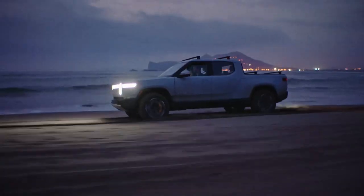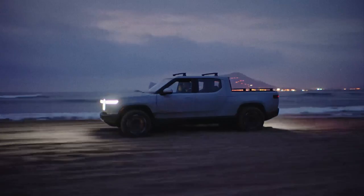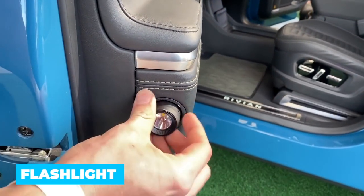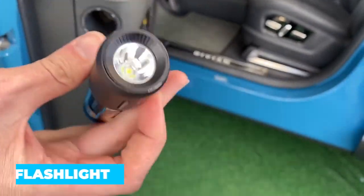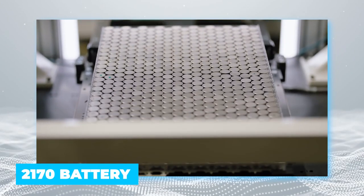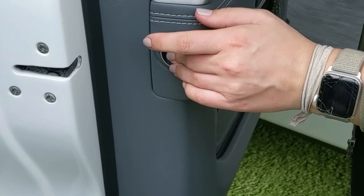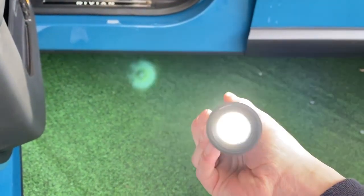Being adventurous vehicles, the pickup would need to be spec'd out with certain features that would aid long nights in the woods or the desert. How about a flashlight embedded in the vehicle's front doors? Simple, yes — but useful for the outdoors, absolutely. The door flashlight uses the same 2170 battery as the car does, and the car will charge the flashlight when you slide it into the slot, so it's ready to use the next time you need it.